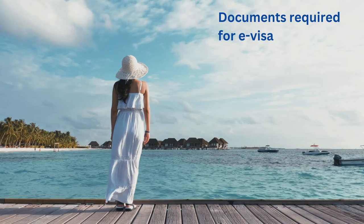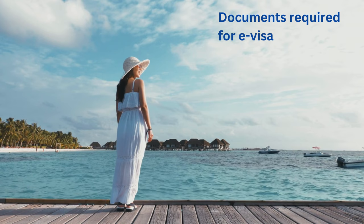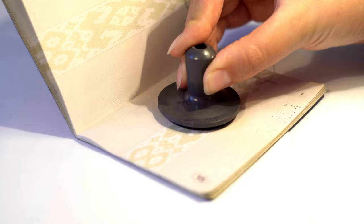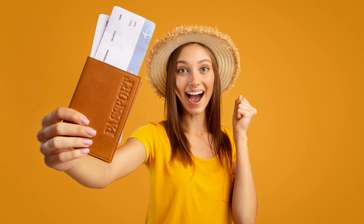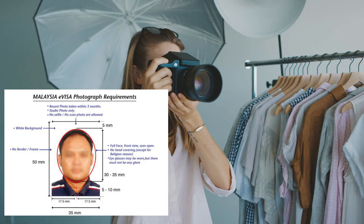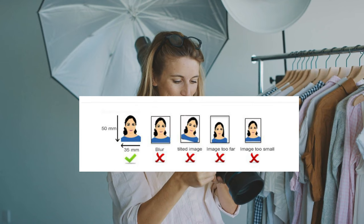I have already mentioned three of the four things required to apply for a tourist e-visa. Number one: a passport with a minimum validity of six months beyond the date of arrival, with at least one blank page required for the entry stamp. Number two: a return flight ticket. Number three: hotel booking vouchers. Number four: a passport size photo. Certain instructions for taking this photo are given on the Malaysian website — you need to follow all these instructions properly, else the visa may get cancelled.